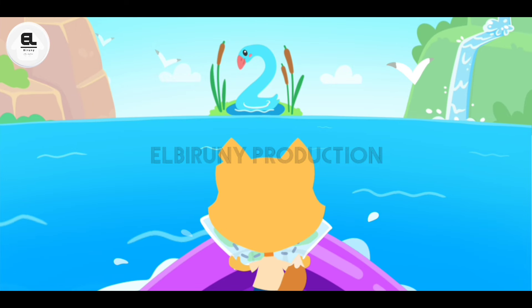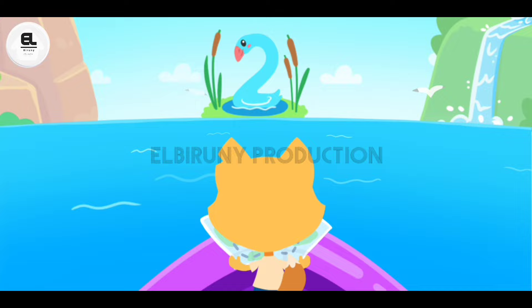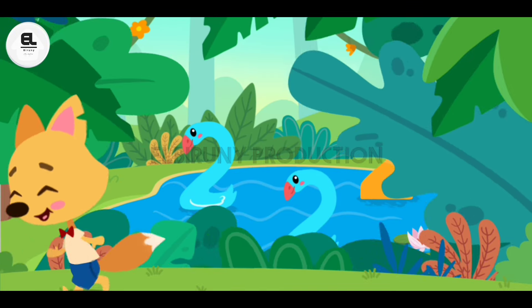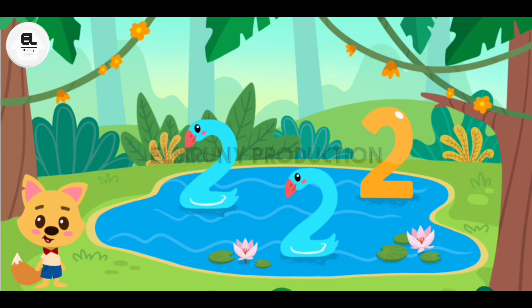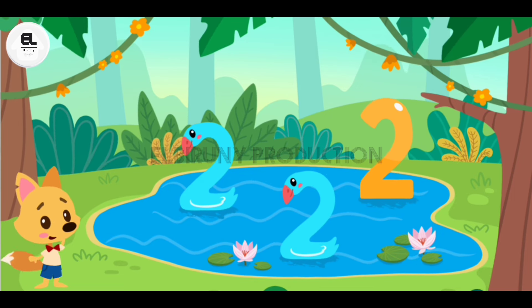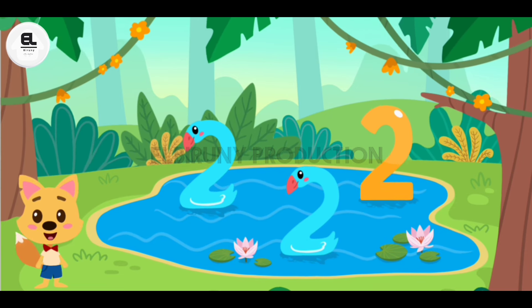On this island, we need to find the number two. Look, there are beautiful swans — two swans. And here is the number two.